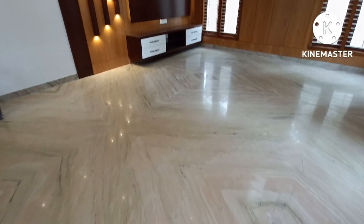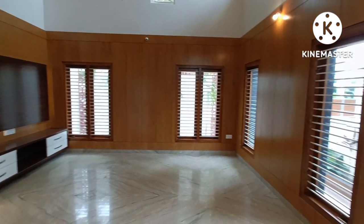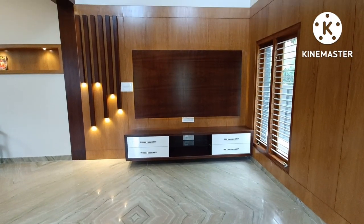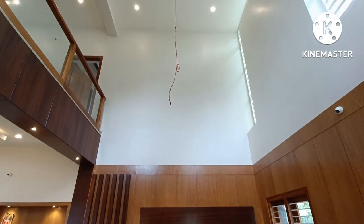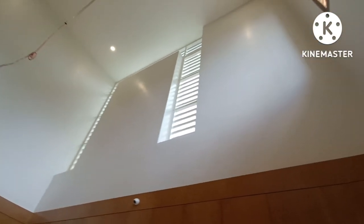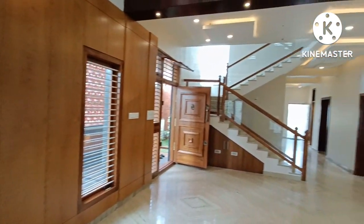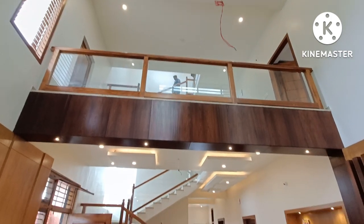The entry is 100% Vastu-compliant with all entry points considered. The wall features a hood frame with teak hood. There is a TV cabin with architect design, zoomer lights, and fittings at the main entrance. The wood finishing is beautiful.